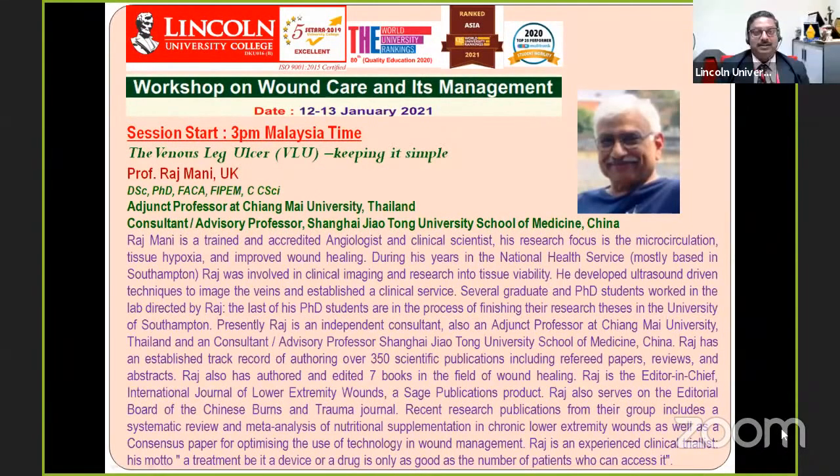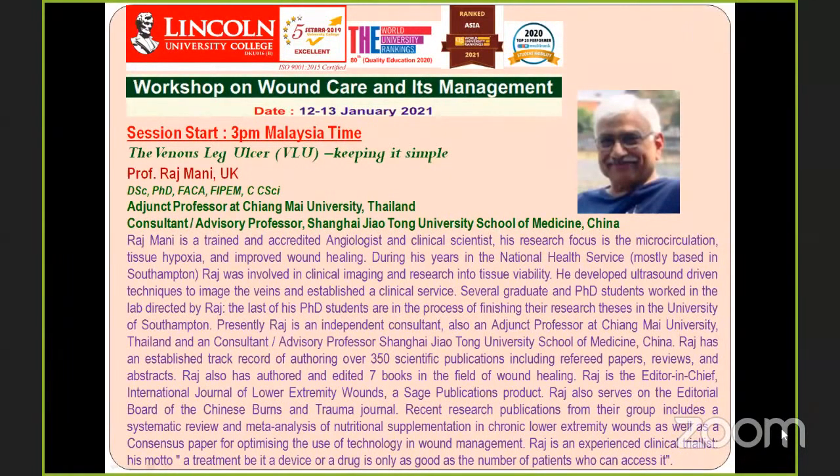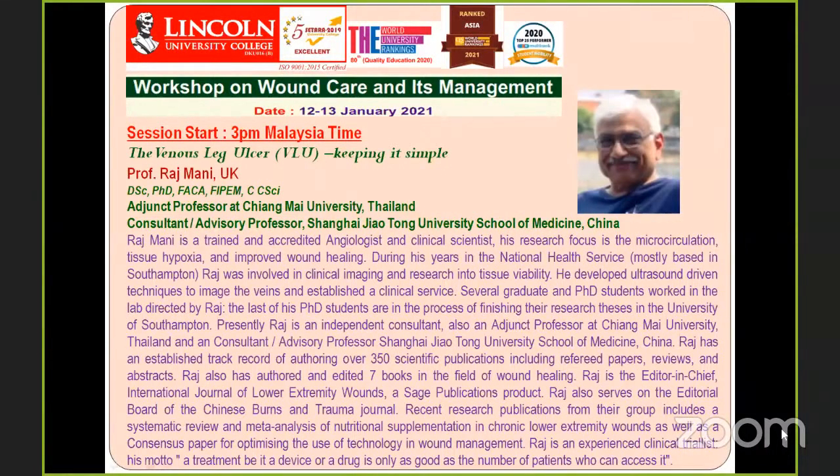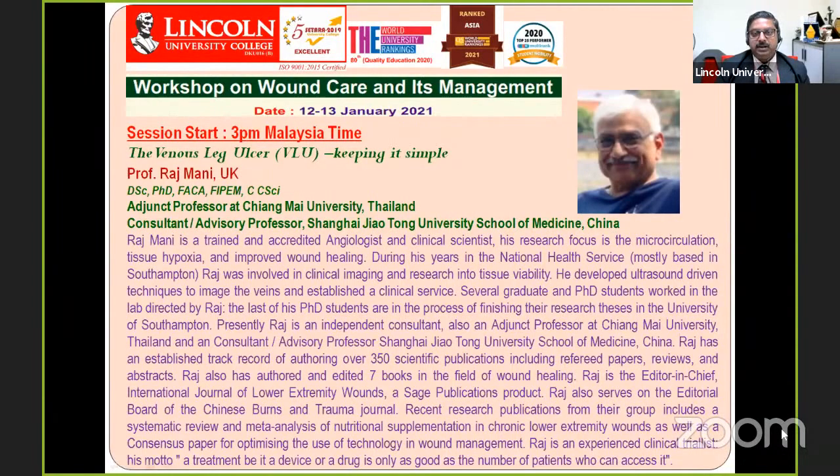Welcome back everybody. This is the final session with Professor Rajmani at 7 a.m. in the UK. He is very kind to be with us and will talk on venous leg ulcers, keeping it simple. Professor Rajmani is adjunct professor of Chiang Mai University Thailand and advisory professor at Shanghai Jiao Tong University School of Medicine China. He is a trained and accredited angiologist and clinical scientist whose research focuses on microcirculation, tissue hypoxia, and improved wound healing. During his years in the national health service, Professor Raj was involved in clinical imaging and research into tissue viability.